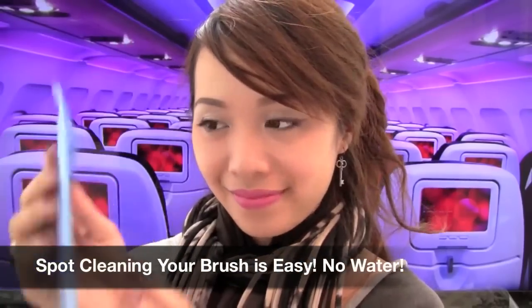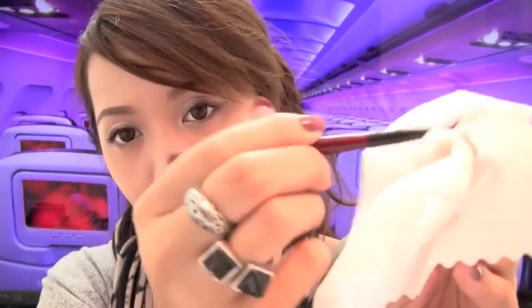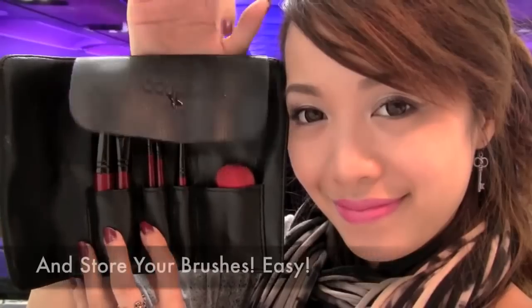Spot cleaning your brushes is easy — you don't need water. Just use cotton wipes and wipe off the makeup. Now your brushes are clean.